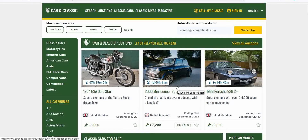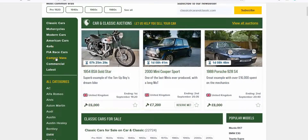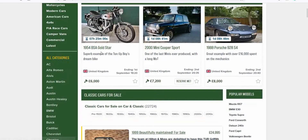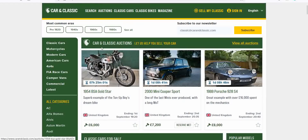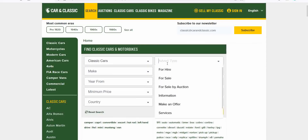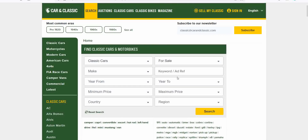It's John here and today we're doing something a little bit different — you're coming classic car shopping with me. We're on the website Car and Classic. Many of you have asked how I find the cars I buy for my collection. The honest answer is always be on the lookout, and I'm always on Car and Classic at www.carandclassic.com. Today we're doing a straightforward search for classic cars that are for sale only — not hire or auction.